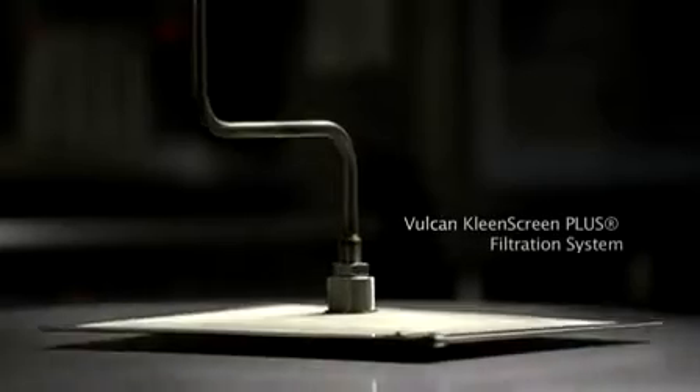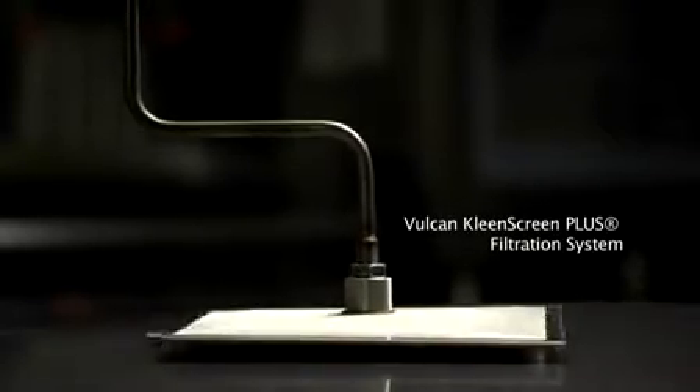The CleanScreen Plus filtration system is another Vulcan innovation that saves the end user a tremendous amount of money by extending out the life of the oil anywhere from two to four to six hundred percent of what they're currently getting without filtration. The CleanScreen Plus filtration system is the easiest to use, best performing filtration system on the market today.